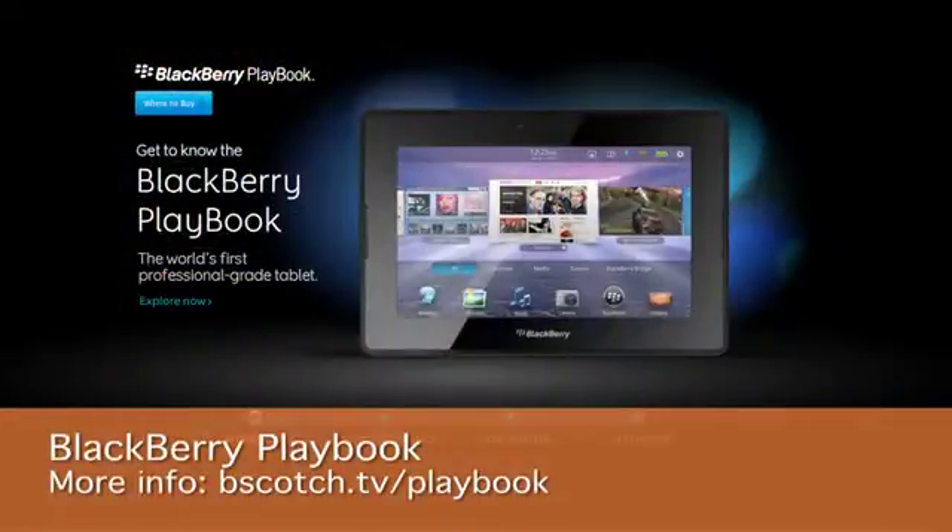Hi, I'm Sean Carruthers and welcome to HowDoI on Butterscotch.com. In this series, we're taking a look at the new BlackBerry Playbook from Research in Motion. In this episode, we're going to talk about what the BlackBerry Playbook actually is.